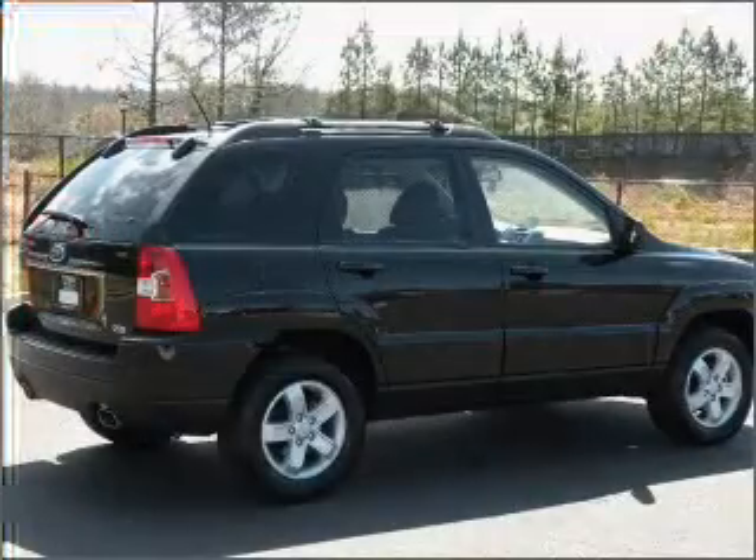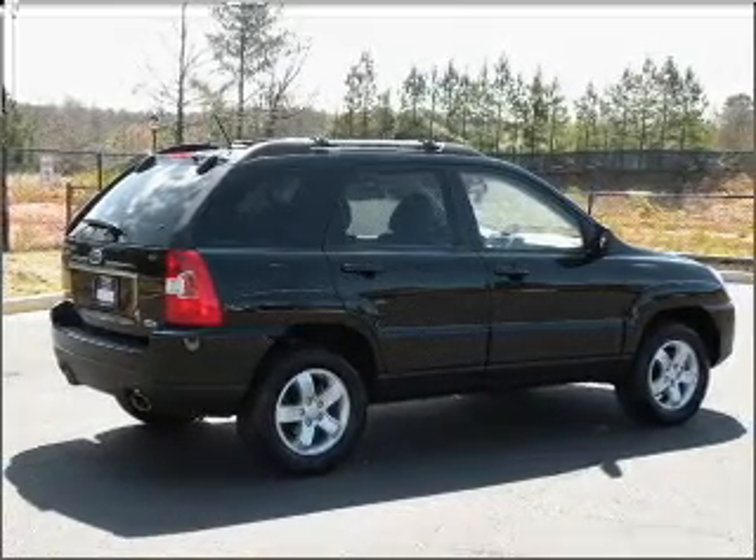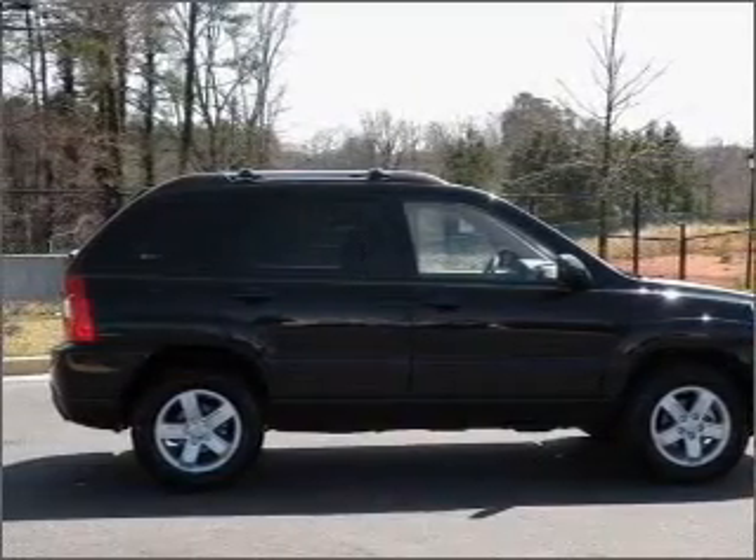Premium wheels lend a distinctive appearance. You will appreciate the safety feature of anti-lock brakes. Let the sun shine in with a sunroof. Memory settings are just one of the extras.